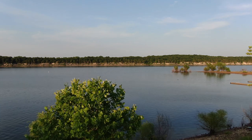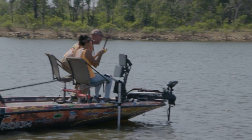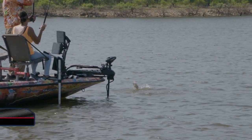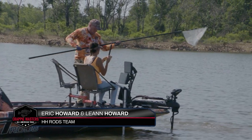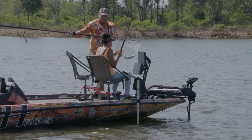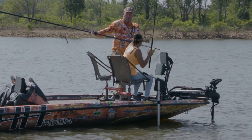Welcome back to Crappie Masters. Eric and Leanne Howard are tournament regulars and they're finding Lake Truman more challenging than usual today. They started out this morning near the G3 area, the west part of it. Caught plenty of fish, just no real big ones. They didn't see a whole lot of big ones either, so they went over to the other side of the rail, across from Watermelon, here on Truman Lake.